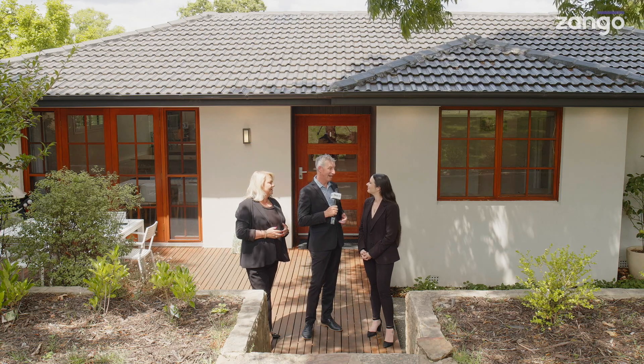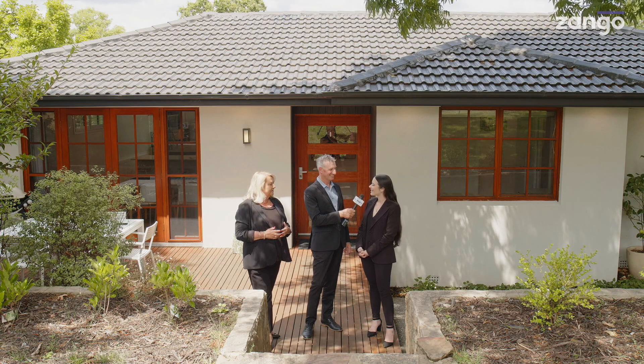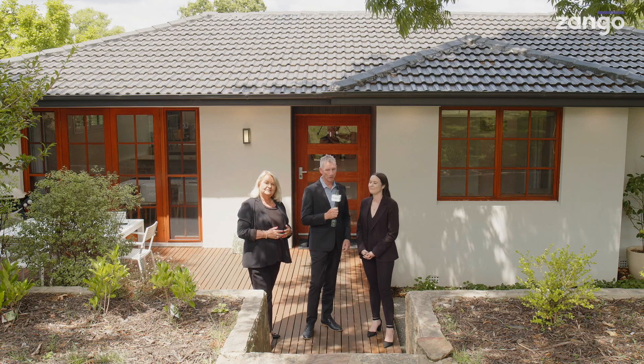Now to the important stuff — when and how are we selling? We're selling under the hammer. The auction is on site, Thursday the 16th of February at 6pm.